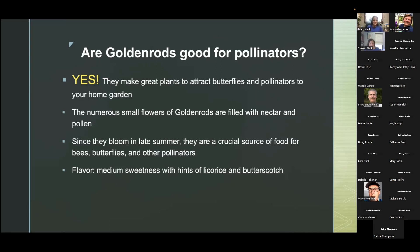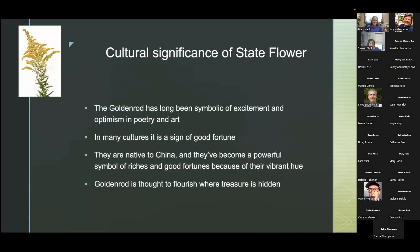The flavor is medium sweetness with hints of licorice and butterscotch if you choose to take a bite of your goldenrod. The goldenrod is the state flower and has long been a symbol of excitement and optimism in poetry and art. In many cultures it is a sign of good fortune — some species are native to China and can become powerful symbols of riches and good fortune because of their vibrant hue. Goldenrod is also thought to flourish where treasure is hidden.